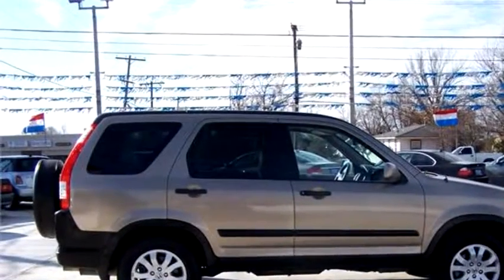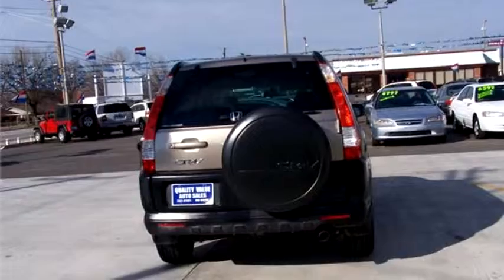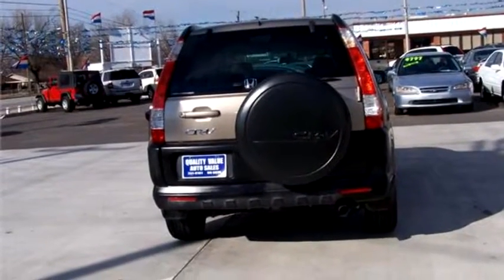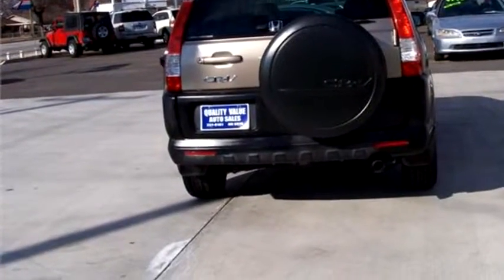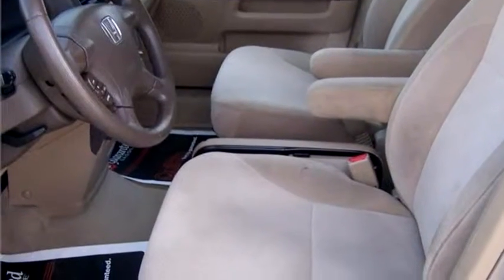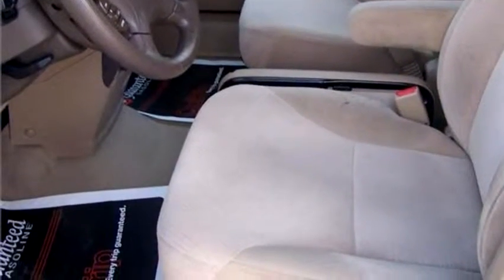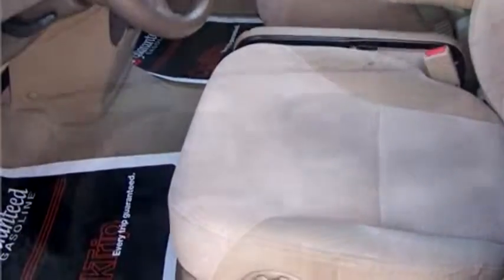Exterior color is tan. Interior color is tan. It has a four-cylinder engine. Engine size is 2.4 liter. It has options like air conditioning, keyless remote entry, power steering, and power windows.